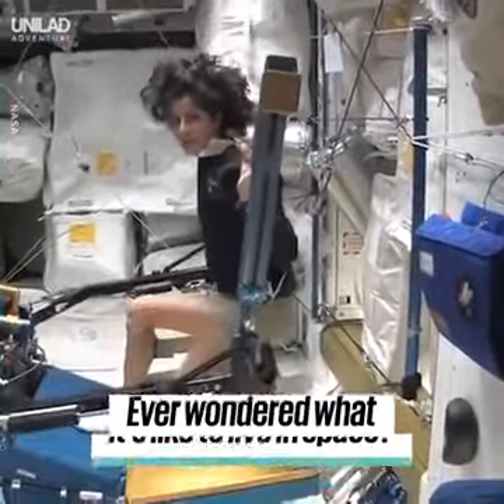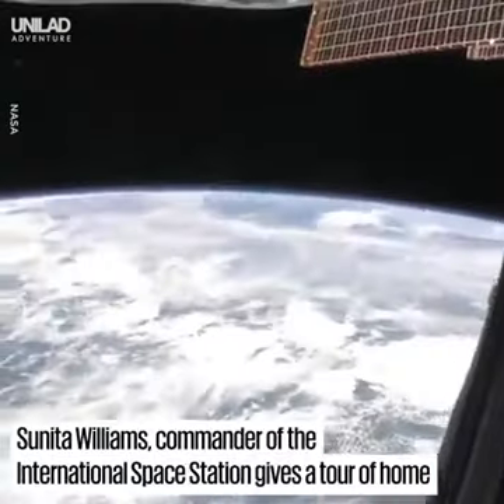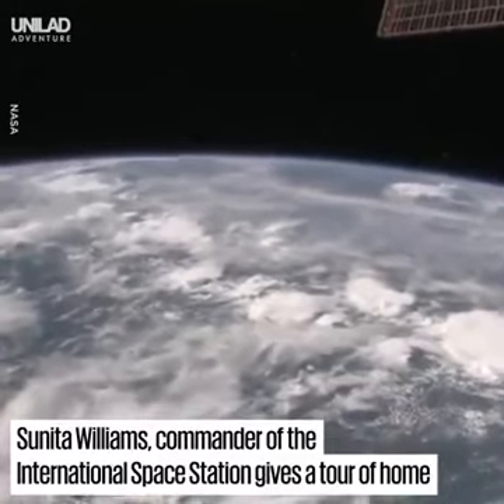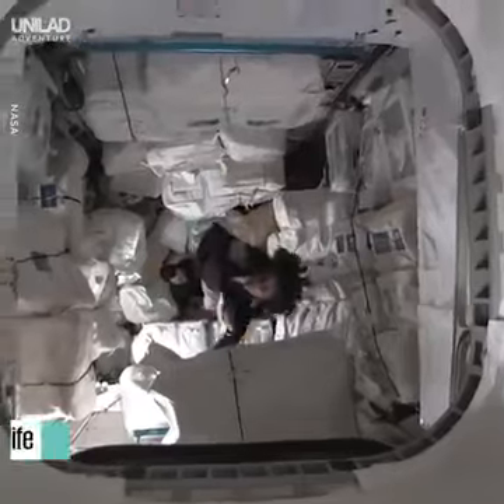One of the cool things you can do — you can do things that you can't do at home. Right now we are right over Africa. It's a little bit cloudy, as you can tell. So we're right over the continent of Africa. Like Superman!